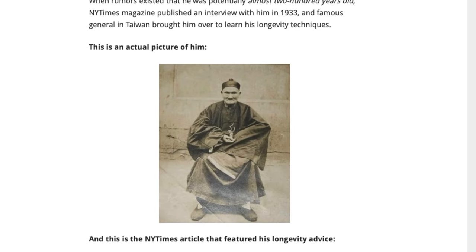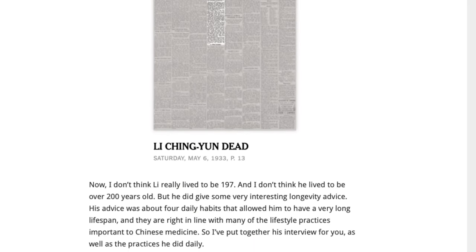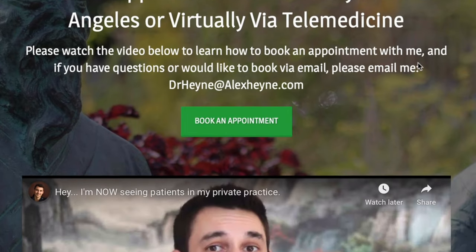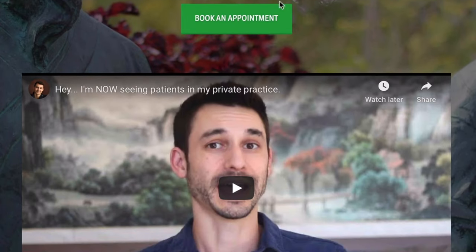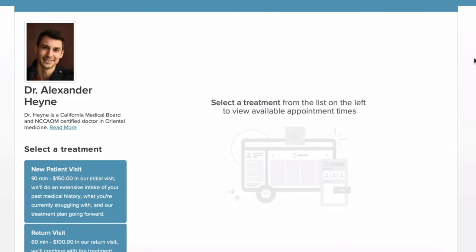I'm Dr. Alex Hine, doctor of acupuncture and traditional Chinese medicine and author of the health book Master of the Day. Before we jump into this video, I've put together two important links that can help. The first is a free guide: four daily rituals that can potentially help you add years to your life with traditional Chinese medicine. The second is if you'd like to become a patient locally in Los Angeles or virtually via telemedicine, you can contact my private practice below the video.